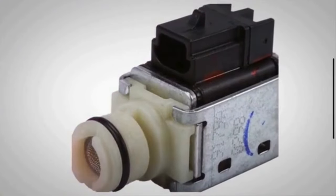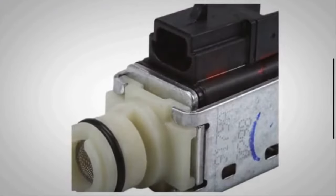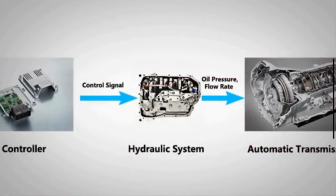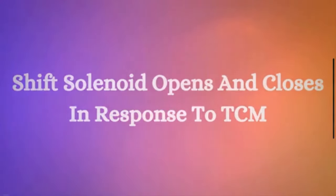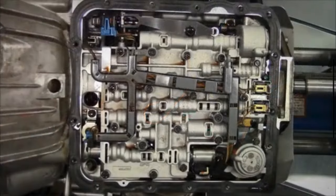The primary function of the transmission shift solenoid is to control the flow of transmission fluid. The shift solenoid is a valve that opens and closes in response to electrical signals from the transmission control module. When the solenoid receives the signal to activate, it allows transmission fluid to flow to specific components within the transmission. The transmission shift solenoids are located inside the valve body of your automatic transmission, and they are integrated into the valve body.